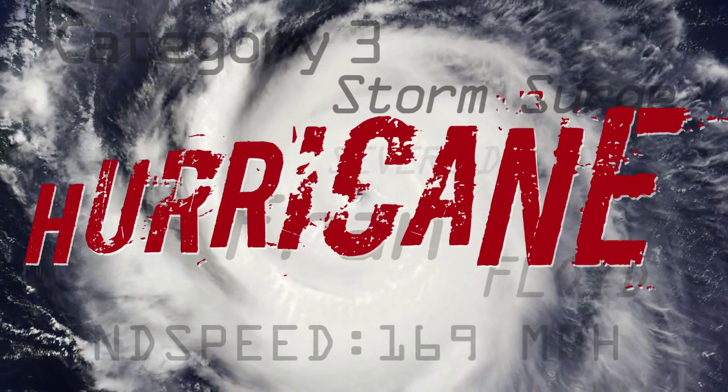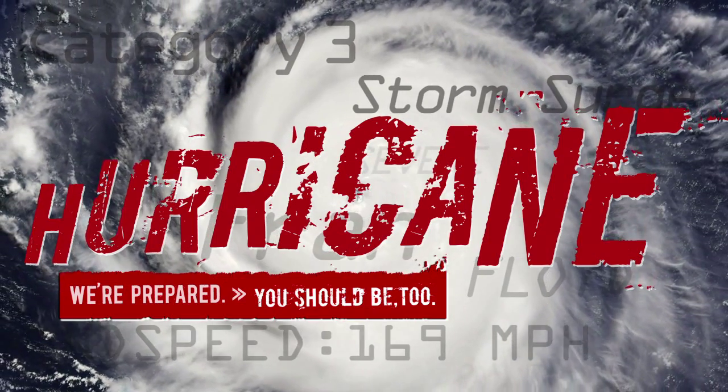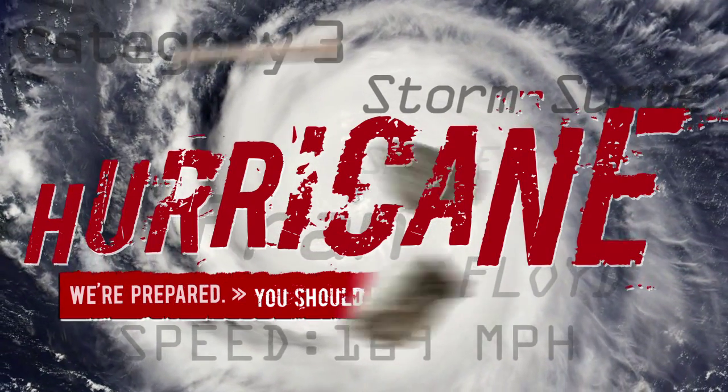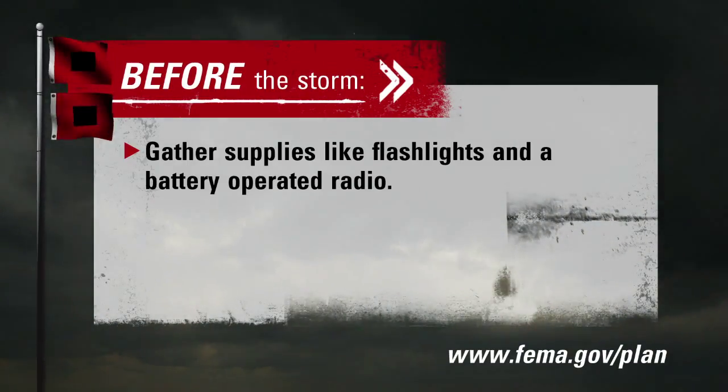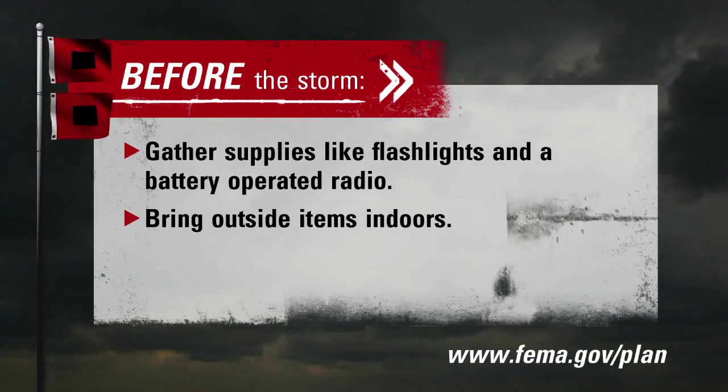Hurricane season can be scary, but your local energy providers are prepared for the worst, and these steps can help you be prepared too. Before the storm, you should gather supplies like flashlights and a battery-operated radio, and bring outside items indoors and monitor weather alerts.